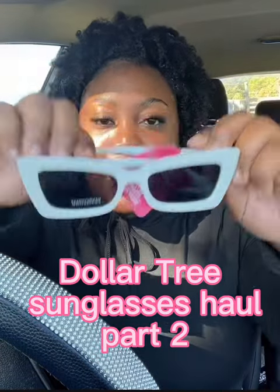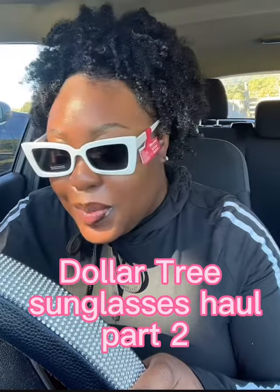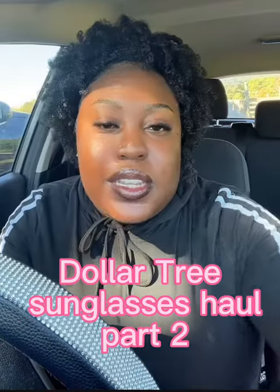Okay so this is the next pair — this white pair. Here's what they look like on. Super cute, I like it!